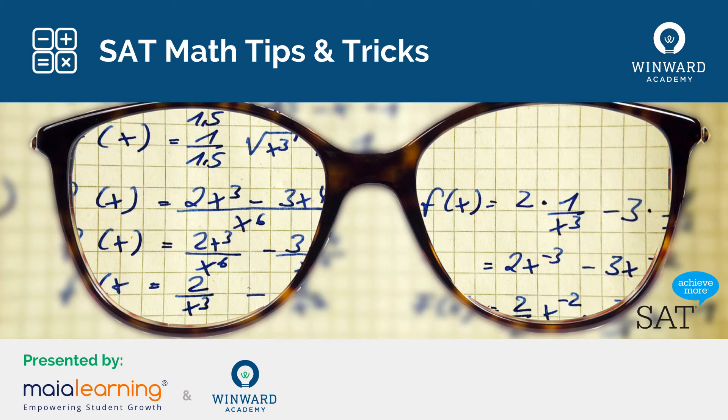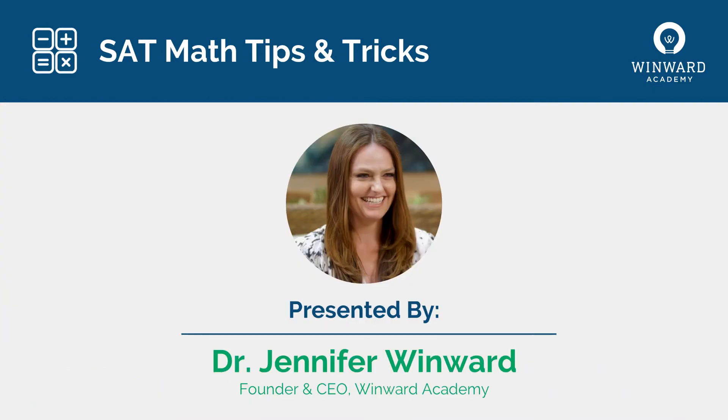Welcome, everyone, to this super valuable presentation to provide you with expert tips and strategies for the SAT math. My name is Dr. Jennifer Winward, and I'm the founder and CEO of Winward Academy.